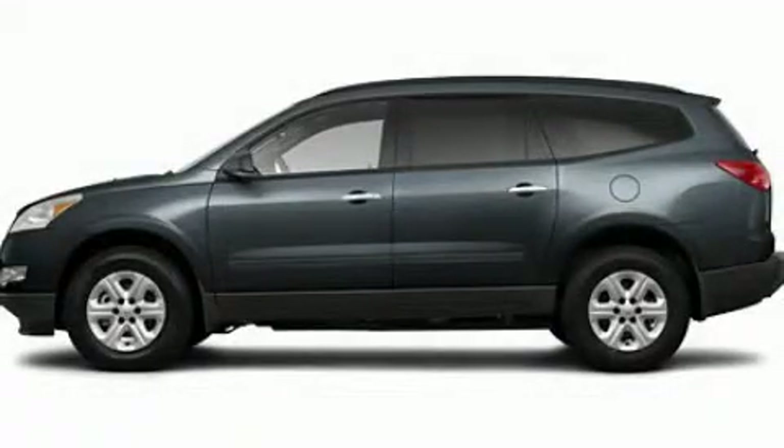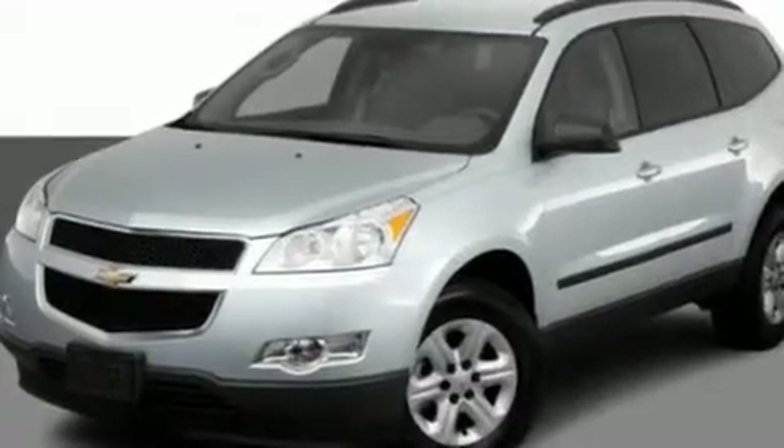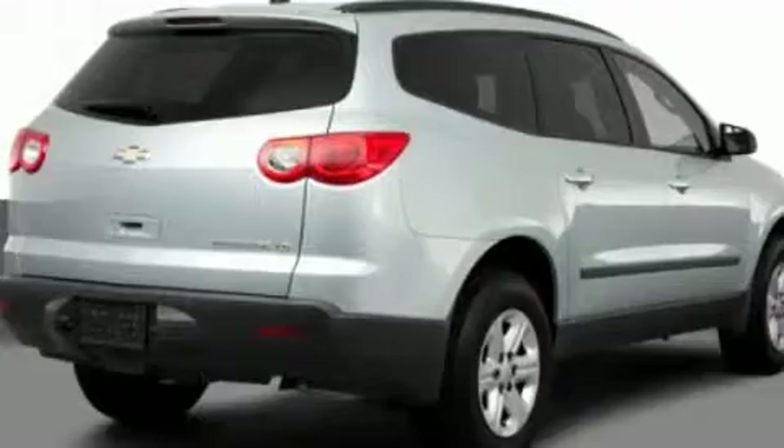This is a 2011 Chevrolet Traverse, a great blend of utility, comfort, and style. It features a 3.6-liter six-cylinder engine and an automatic transmission.